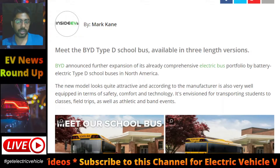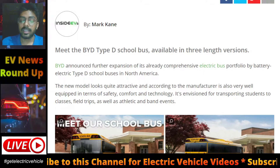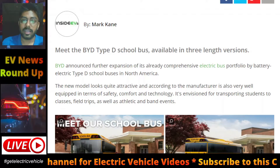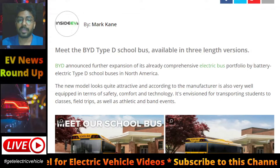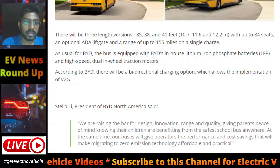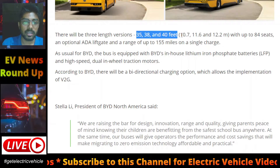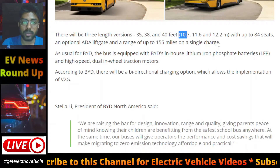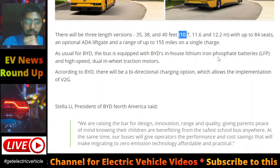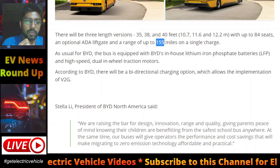This Type D school bus can carry more than 10 persons. BYD is introducing electric school buses in North America in three length versions: 35, 38, and 40 feet — that is 10.7, 11.6, and 12.12 meters. They will have up to 84 seats.